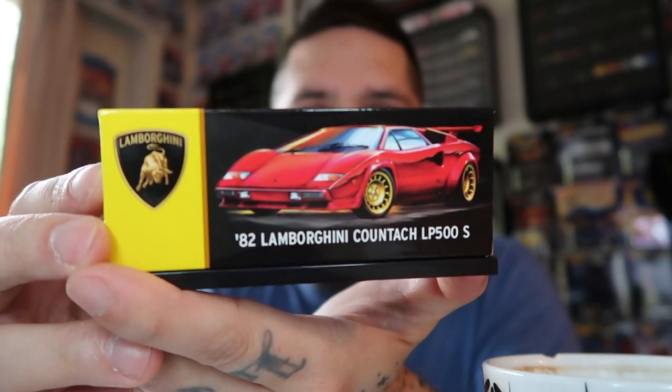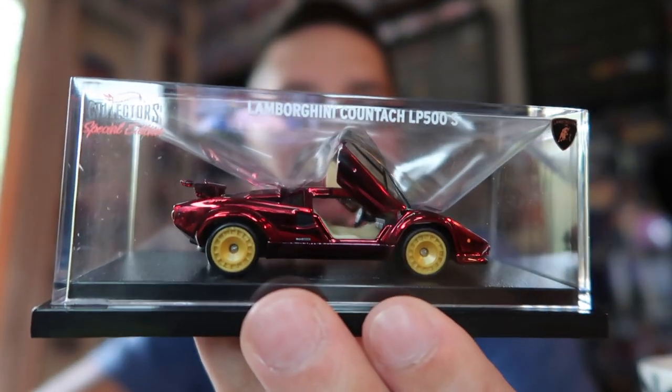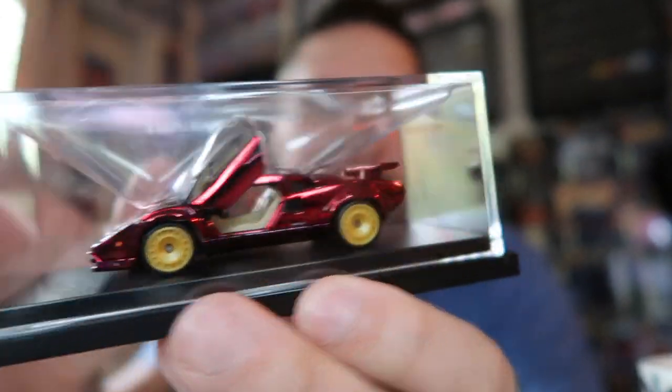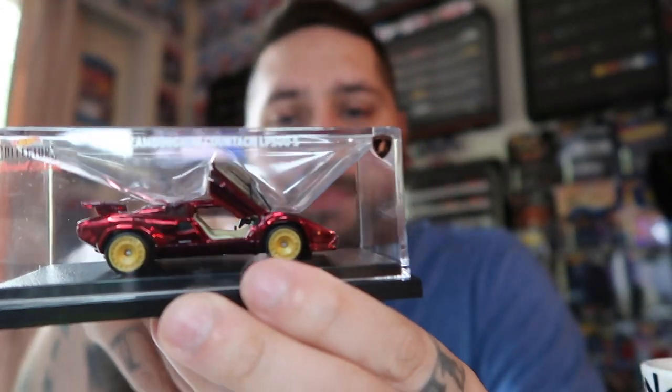The first one I'll show is the special edition 82 Lamborghini Countach from the RLC — this is the red one. Red's my favorite color, so that works. The black one comes out on Tuesday, so hopefully I can get one of those. There's the box — nice little art on it. A little bit of info on the back. This thing is gorgeous — look at that red. Beautiful car. Not a huge fan of the wheels they put on this car, but the black one coming out Tuesday has bead locks and better wheels. Definitely need the black one to add to the collection.